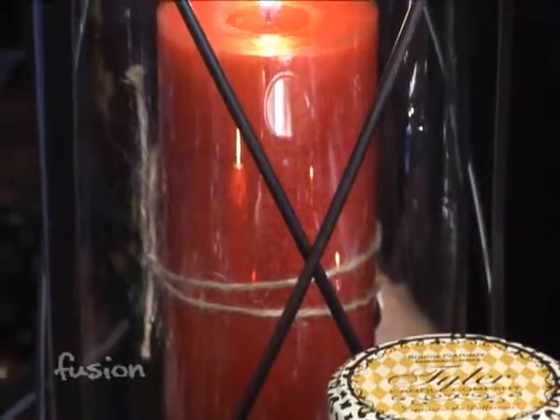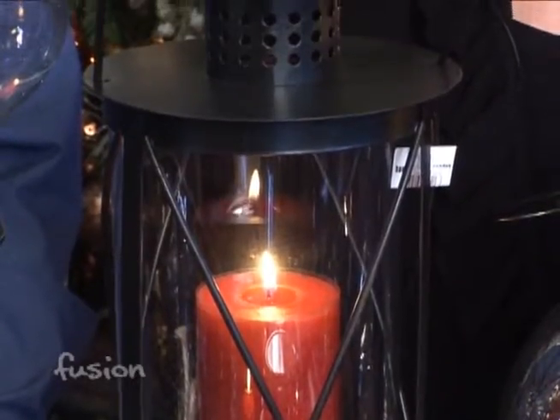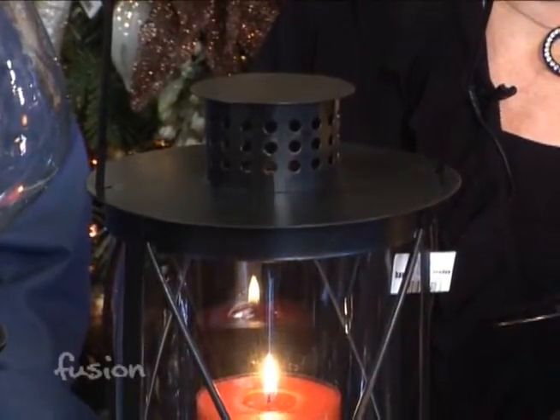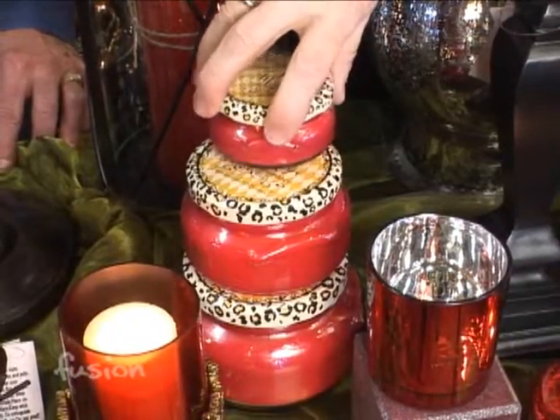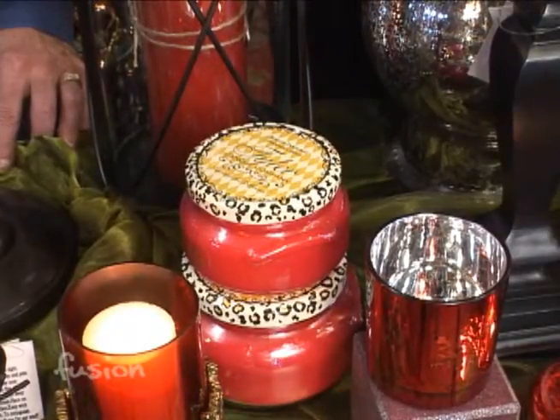It's a safe way to burn a candle, especially if you have small children. A lot of people come in and say, 'I can't have real candles — I have cats.' This is one of the ways to make it a little safer for everybody. We have a Tyler candle here that's actually in a glass jar. These are very safe — they sit flat on the table and they're fragrant. We have several different varieties of fragrances. Those are really popular.